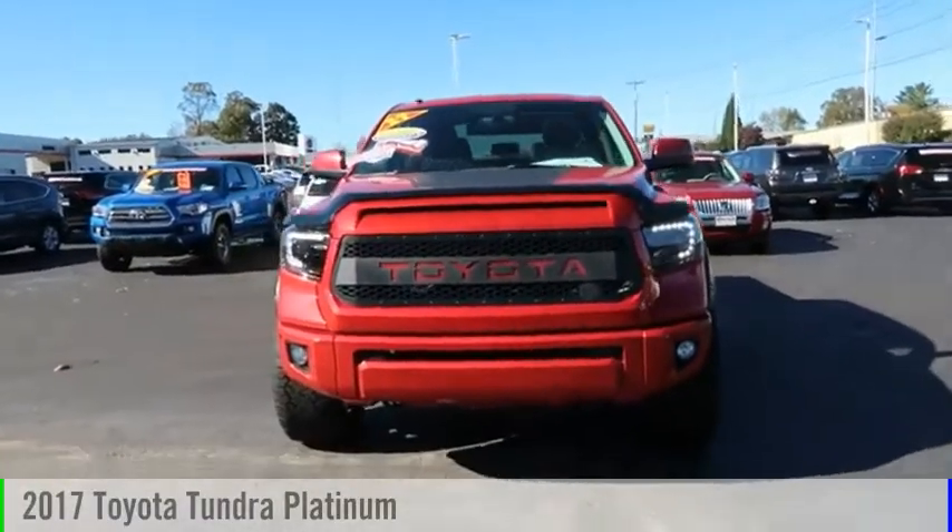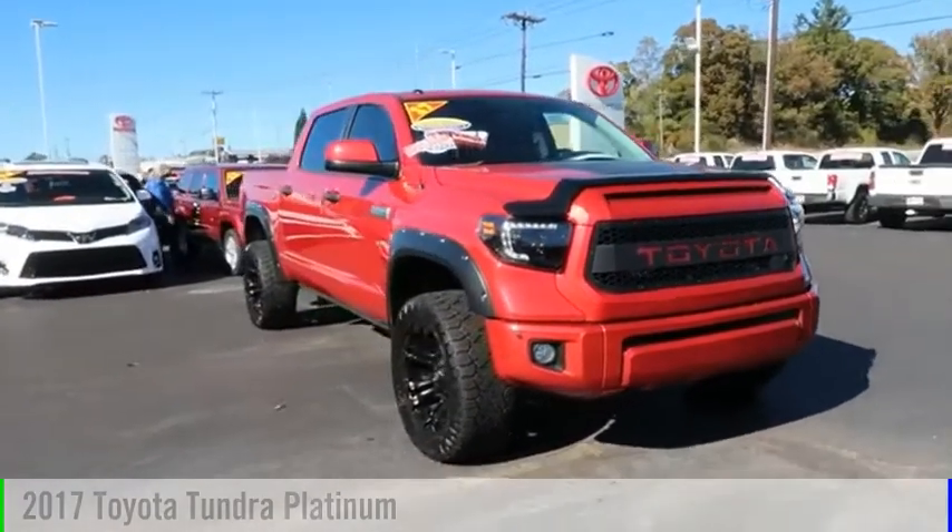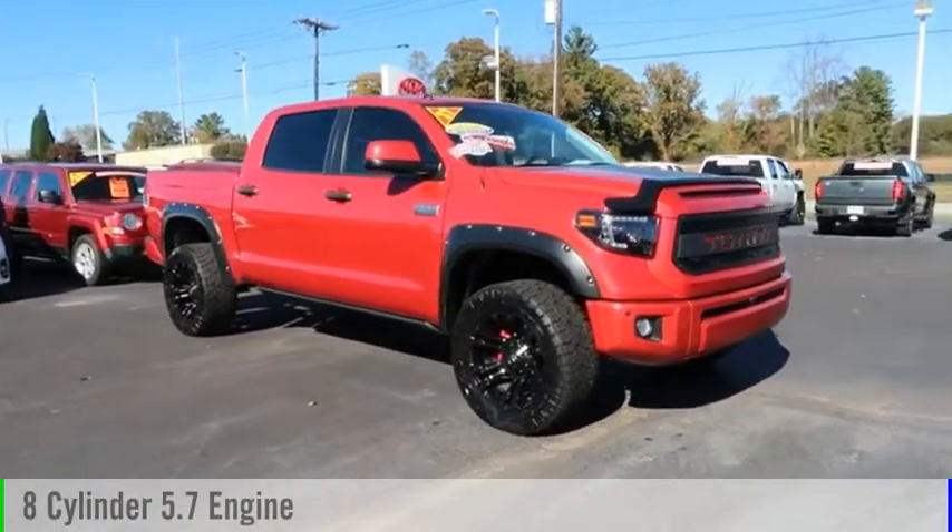Take a ride in the 2017 Tundra. This vehicle is powered by an eight-cylinder, 5.7-liter engine.